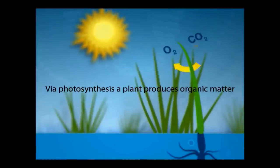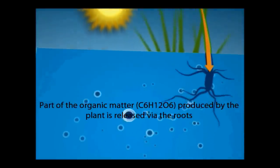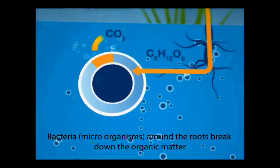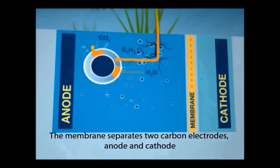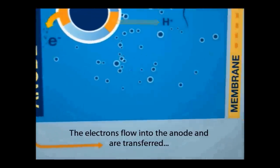It doesn't matter which plant you use — the essential process is the same, using photosynthesis. The photosynthesis allows the plant to grow, it gives out waste products, and it's actually the microorganisms at the roots of the plants that are responsible for the production of electricity, in the same way as a microbial fuel cell.